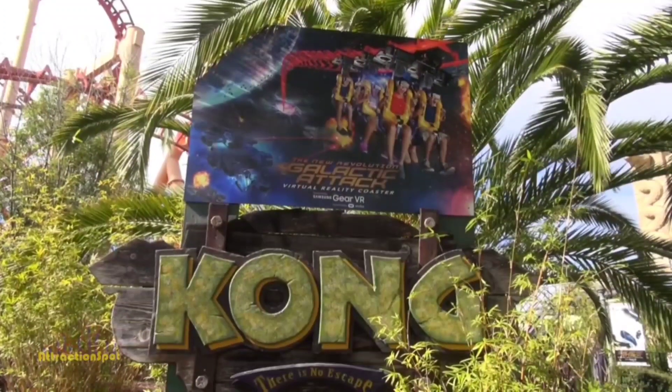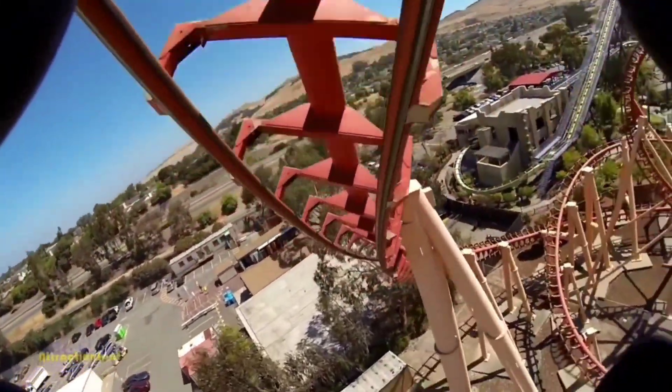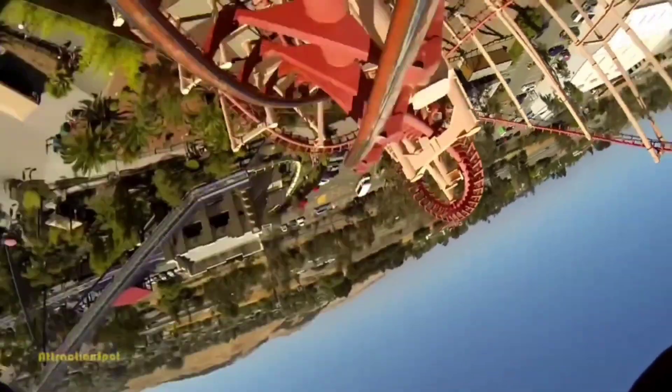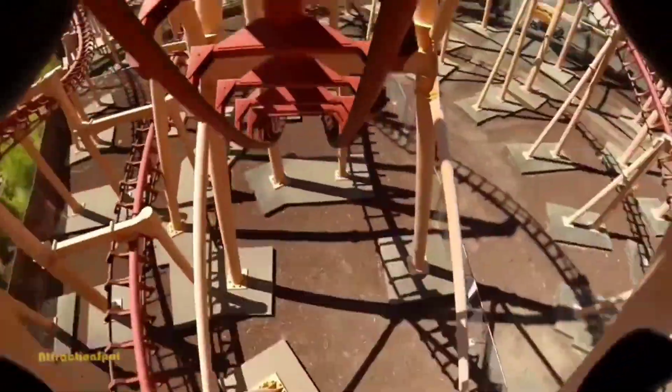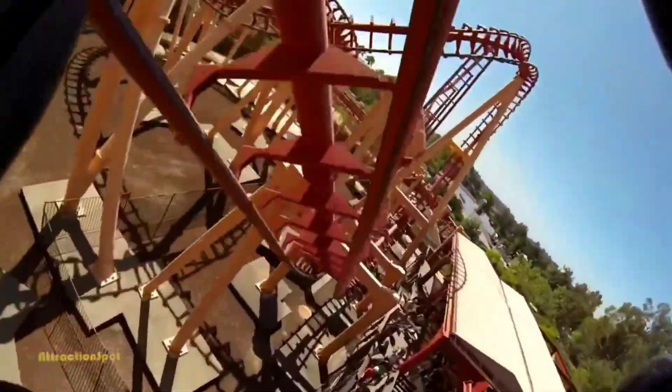Number 5: Kong at Six Flags Discovery Kingdom. Yet another SLC on this list, my experience on Kong was much better than Mind Eraser. I found Kong to be a way smoother ride, and even low intensity. My ride was during the night, closer to the front row. Kong may not be one of my favorite coasters overall, but for the purposes of this list, it's my 5th favorite inverted coaster I've ridden.